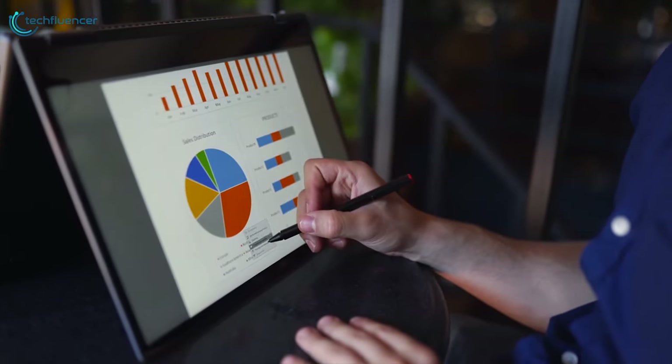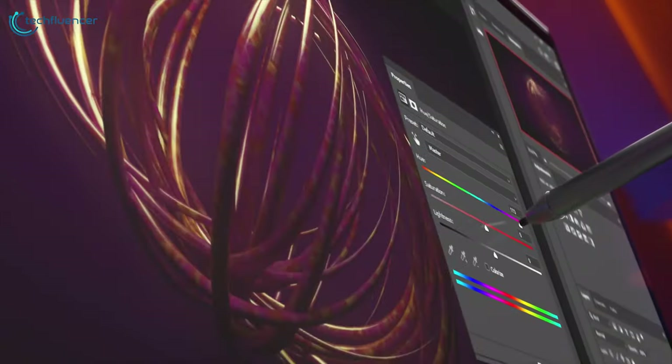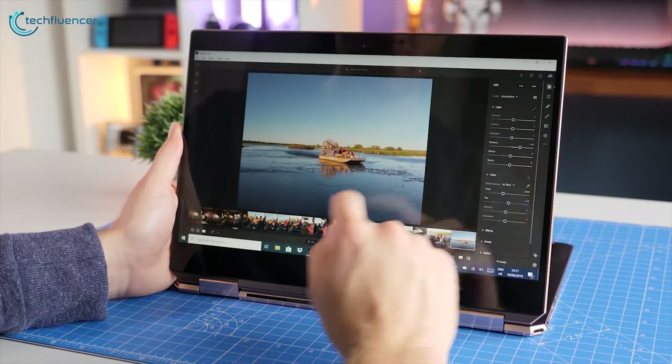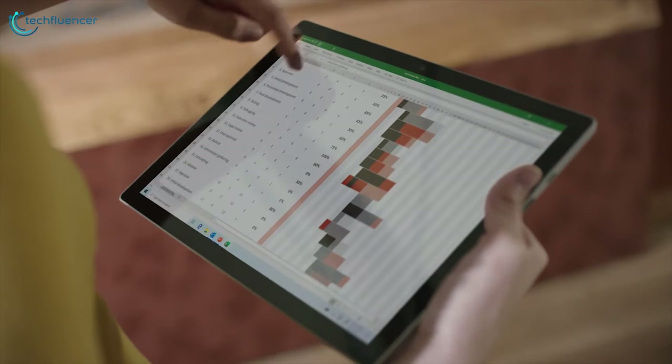The best touchscreen laptop frees you from the confines of your keyboard and mouse, allowing you to fly over the display and unleash your creativity. Whether you're writing down notes, sketching a masterpiece, or just quickly zooming in on a photo, the best touchscreen laptops add a lot of versatility to your day.